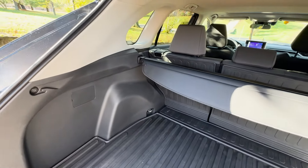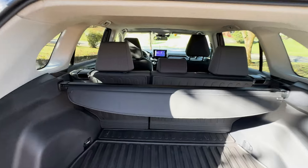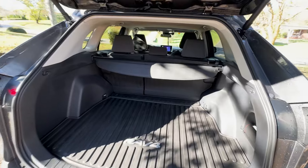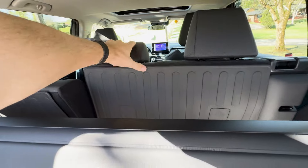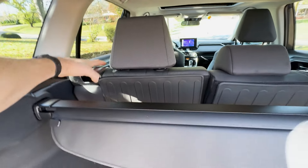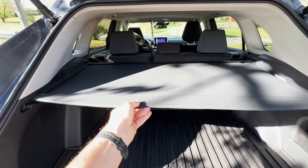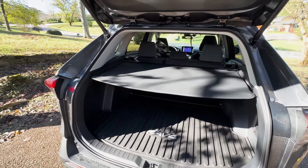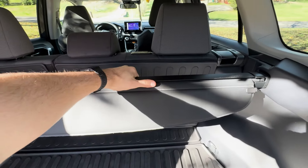Inside the cargo area, the second row seating offers a 60-40 split, allowing you to customize your cargo and passenger space based on your needs. You can easily adjust the seats to lay flat by using the release handles on each side — perfect for expanding cargo space or keeping them upright for extra seating. There's also a retractable cargo cover which extends to shield your belongings from view and can be retracted when not in use. The cargo cover can be removed entirely thanks to a convenient tension rod setup.